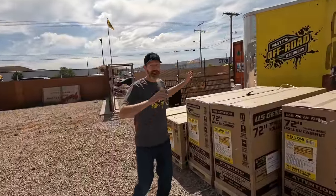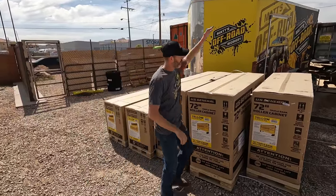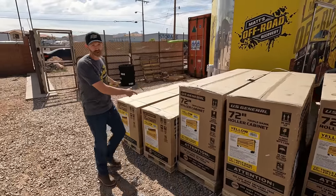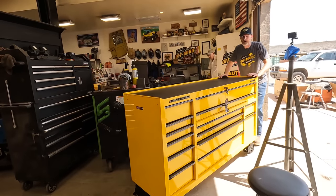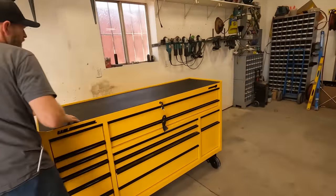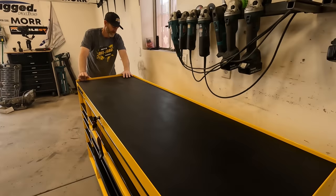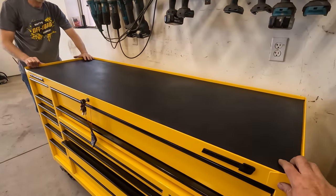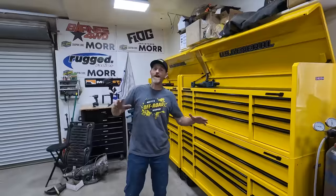These are the new toolboxes. I'm excited because they are huge and should hold all of our tools — three of the bottom boxes and two of the upper chests right here. We'll open these up and get them in. First box, come in. You're showing us a good color though. You like yellow? I like yellow. Alright, we got all the toolboxes in — I love it. I think this looks awesome and we have way more drawer space.